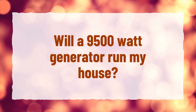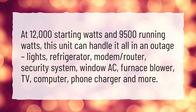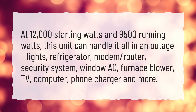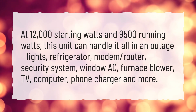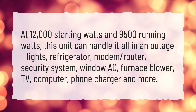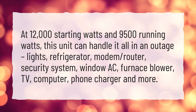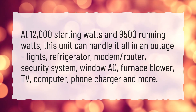Will a 9,500-watt generator run my house? At 12,000 starting watts and 9,500 running watts, this unit can handle it all in an outage — lights, refrigerator, modem, router, security system, window AC, furnace blower, TV, computer, phone charger, and more.